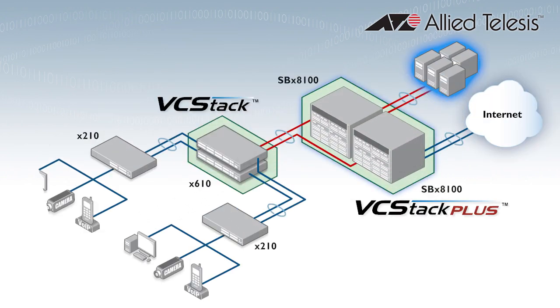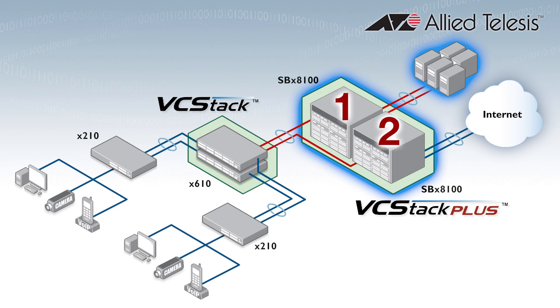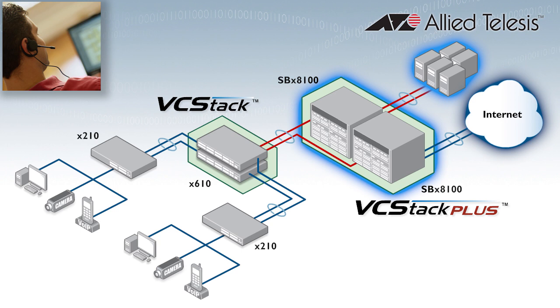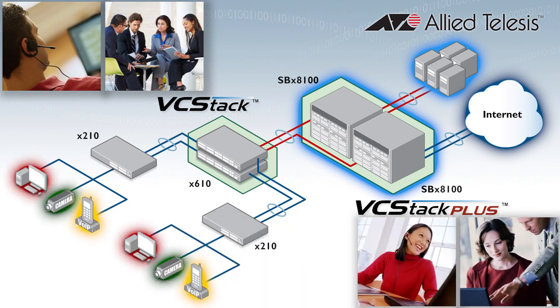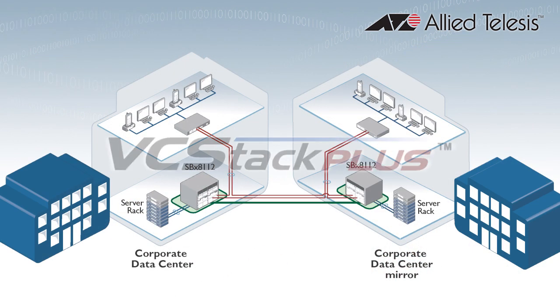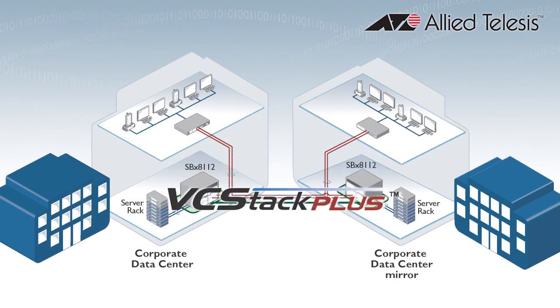With network resources and distribution switches connected across two chassis, you're guaranteed access to online resources and applications. Customers don't lose access to you and you don't lose access to them. Voice and video services converged on your network don't go down.